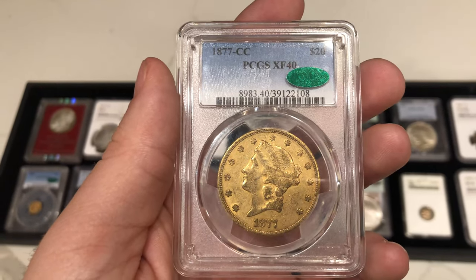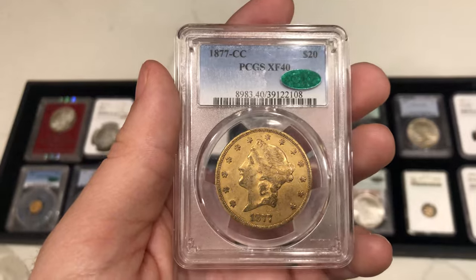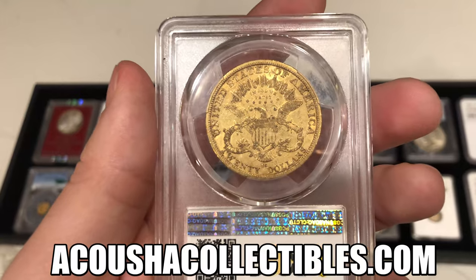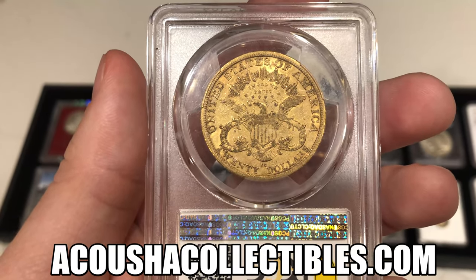Wanted to film the CC $20 before it heads out. If you guys want to check out what we traded for this coin and see more photos of those coins, acoustiacollectables.com. Just a really fantastic piece.